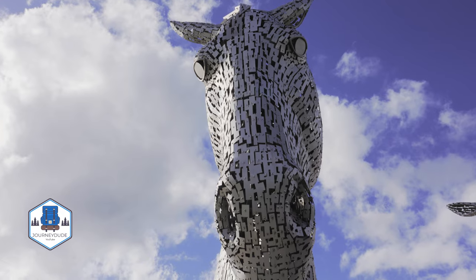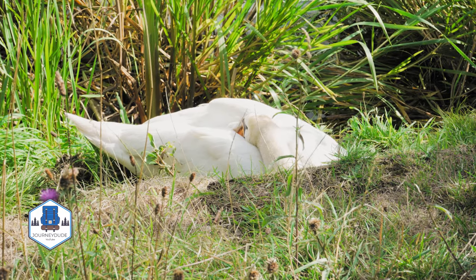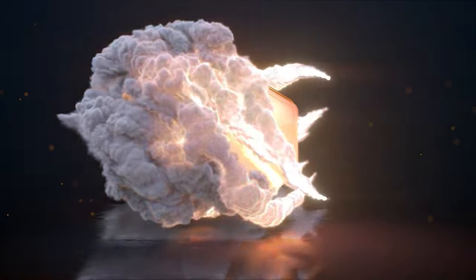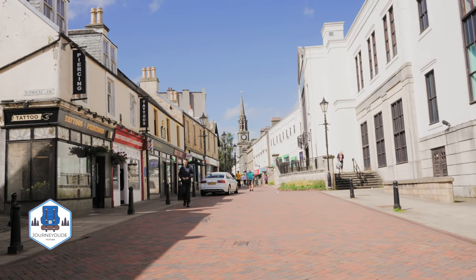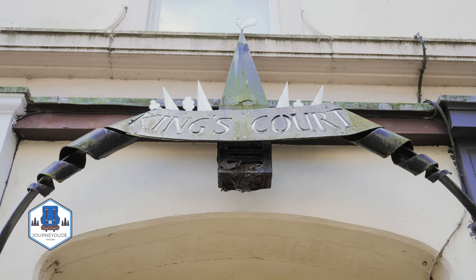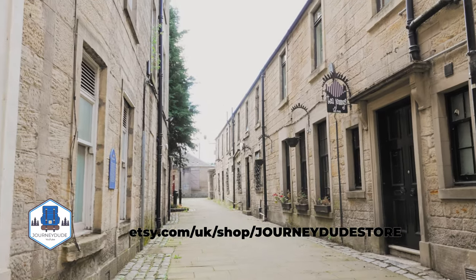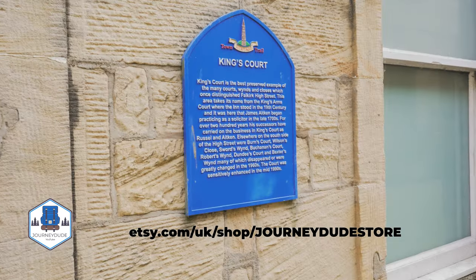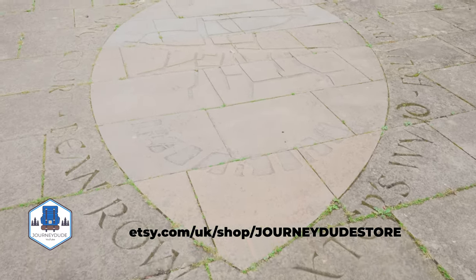Hello and welcome to Falkirk! Welcome to my YouTube channel where we explore Scottish history and Scotland's hidden gems that you can easily visit. I recently launched my first Etsy store, where you will find prints of my best photos and paintings. You can buy them and support my channel — link in the description.